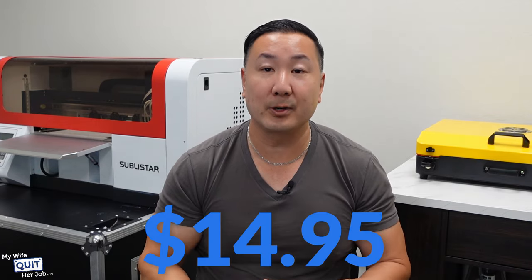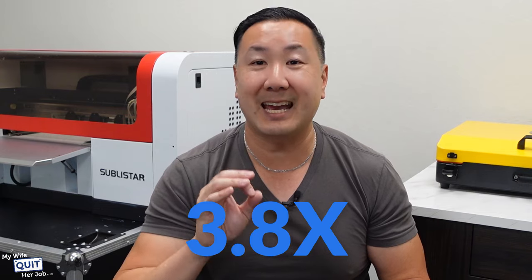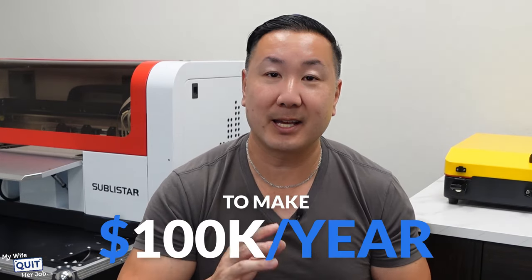Compare that to Printful, who charges $14.95, and you're basically making 3.8x times more money by printing the shirt yourself. All of a sudden, you only have to sell 14 t-shirts a day to make $100,000 in a year. It makes a huge difference.